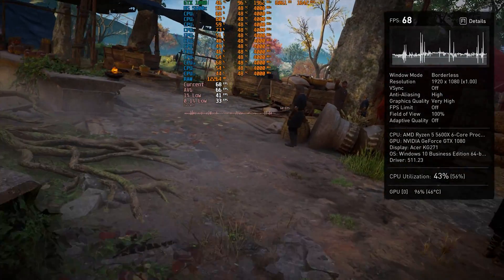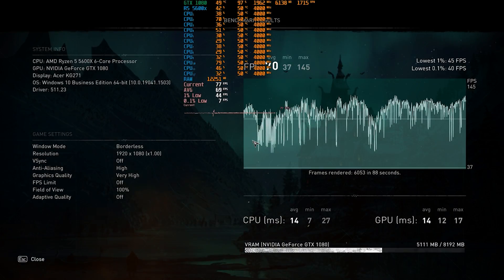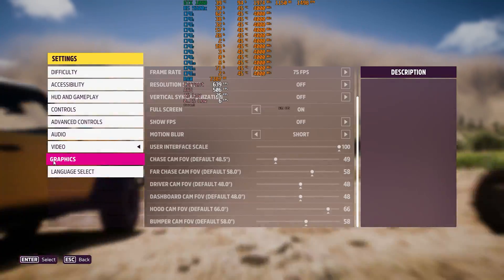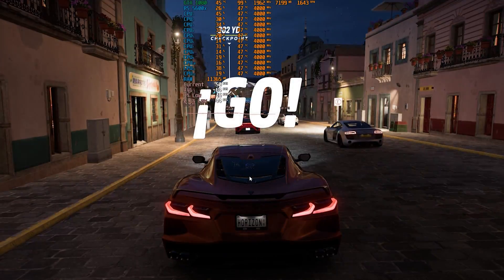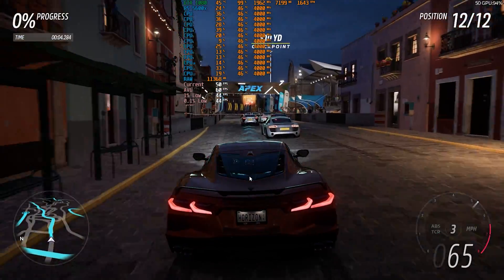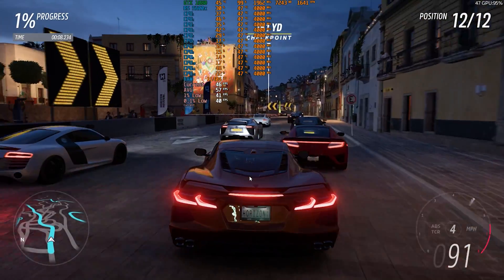Here are some quick gaming benchmarks — and mind you, since it's winter I had around 17 degrees ambient temperature. I will do another round of tests in the future with a higher ambient to see if I can squeeze even more performance out of the CPU without compromising my main balance.